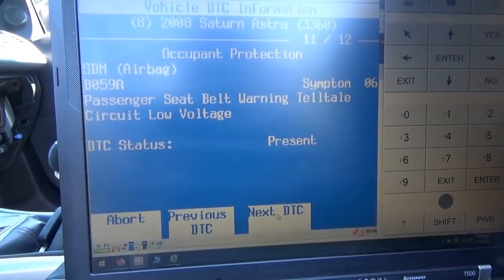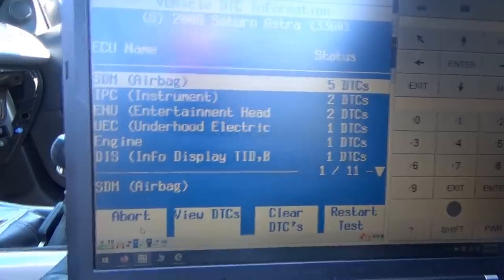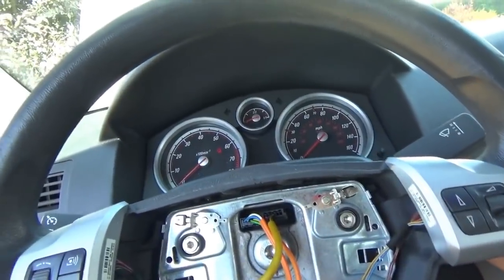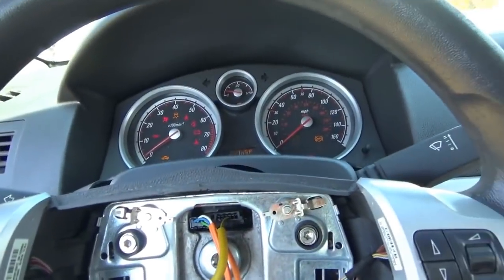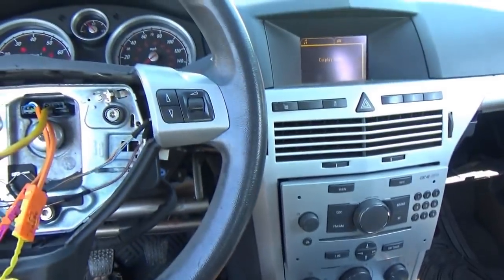We're down to 12 trouble codes in the entire vehicle: temperature sensor, airbag passenger, airbag driver's, instrument cluster sport mode switch LED, front left loudspeaker in the radio, hazard warning switch, passenger seat belt warning telltale circuit low voltage in the SDM, and intake air temp sensor. This car should start and run right now — let's give it a whirl, it hasn't run in months. Key off, key on, clutch in — it starts! Victory!